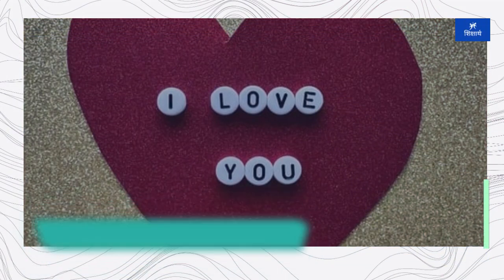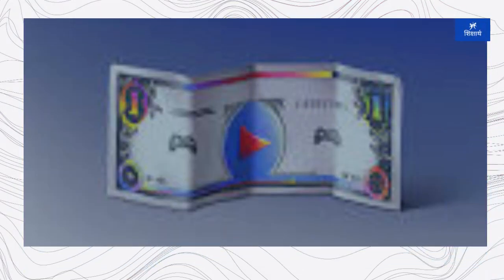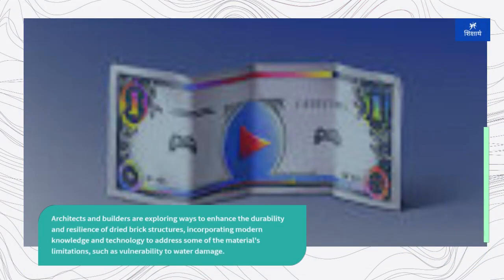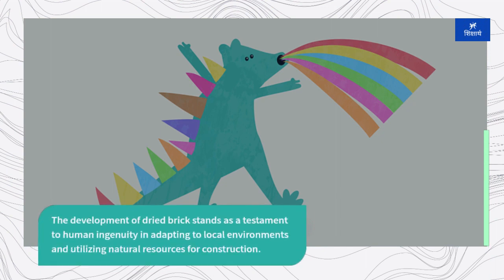In contemporary times, the development of dried brick has taken on new significance as a sustainable and environmentally friendly building option. Architects and builders are exploring ways to enhance the durability and resilience of dried brick structures, incorporating modern knowledge and technology to address some of the material's limitations, such as vulnerability to water damage. The development of dried brick stands as a testament to human ingenuity in adapting to local environments and utilizing natural resources for construction.